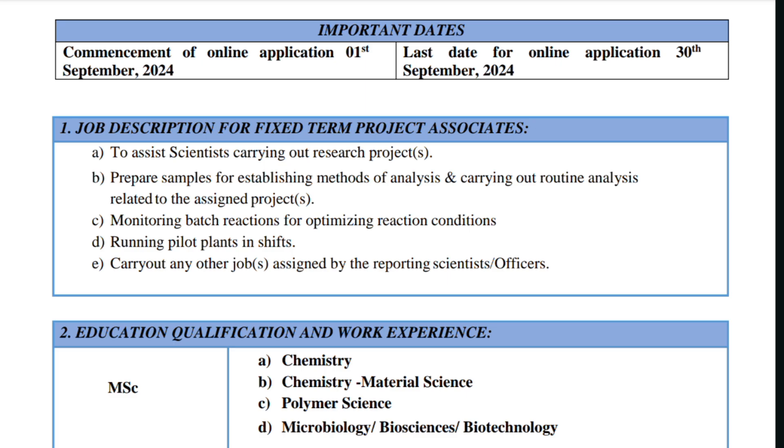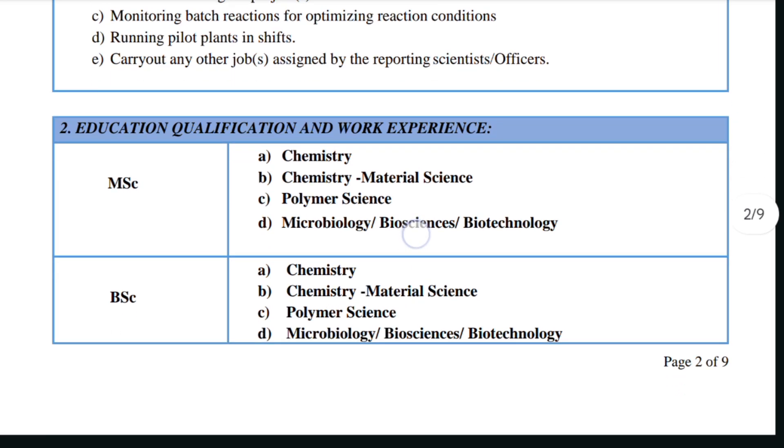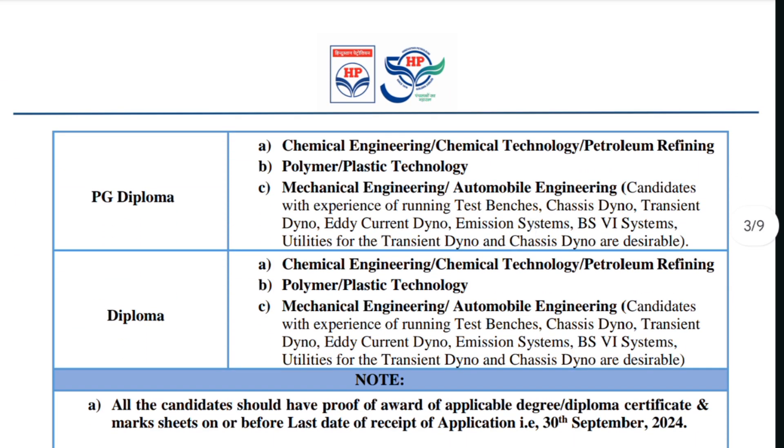Basically this job role is like an assistant research associate — someone will guide you on the project and you have to assist them. For educational qualifications, MSc with Chemistry, Material Science, Polymer Science, Microbiology, Biosciences, or Biotechnology can apply. Candidates with a PG Diploma can also apply but they are expected to have some experience.